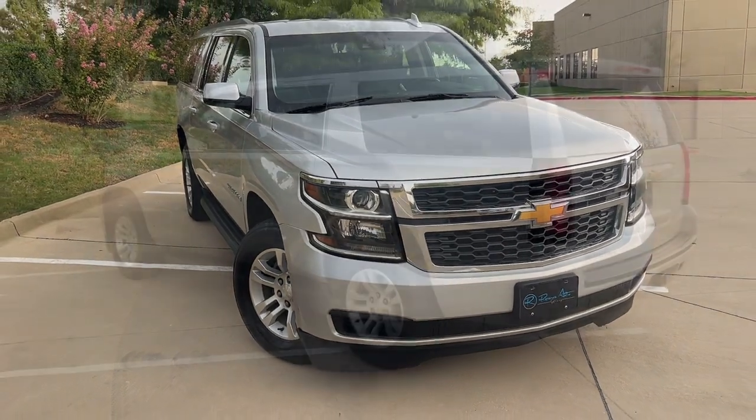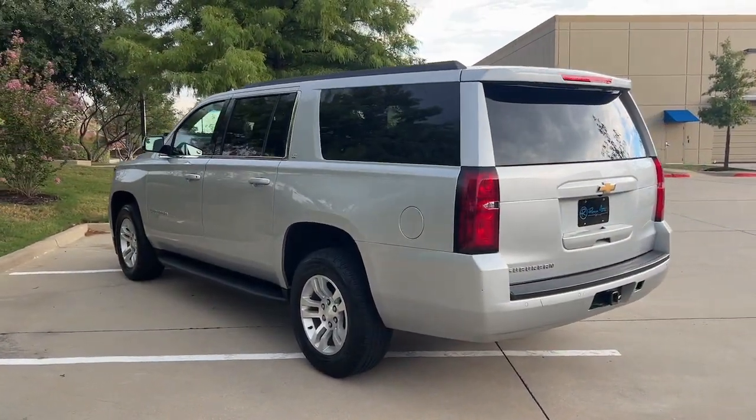Go bold or go home — the Suburban is the real deal. Come in for a road test and bring the family.